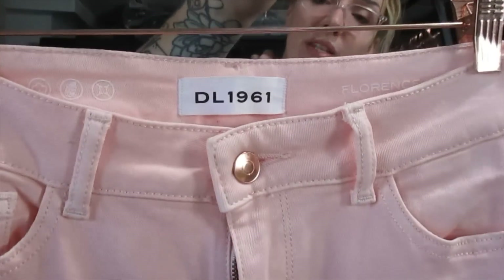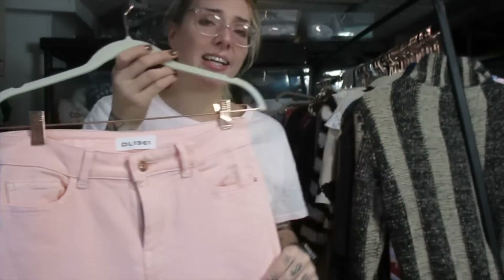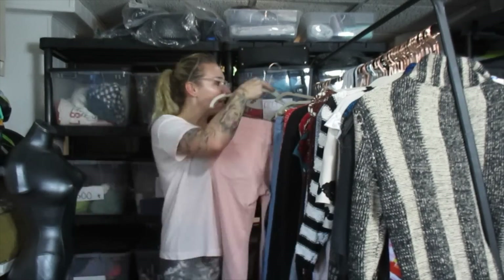I hate selling colored jeans because I sit on them longer, but I picked it up anyway. It's DL1961 — I think their Noor label. It's in excellent condition. I'm going to try listing these around $24 and see what happens. DL1961 actually sells better for me on eBay than Poshmark.